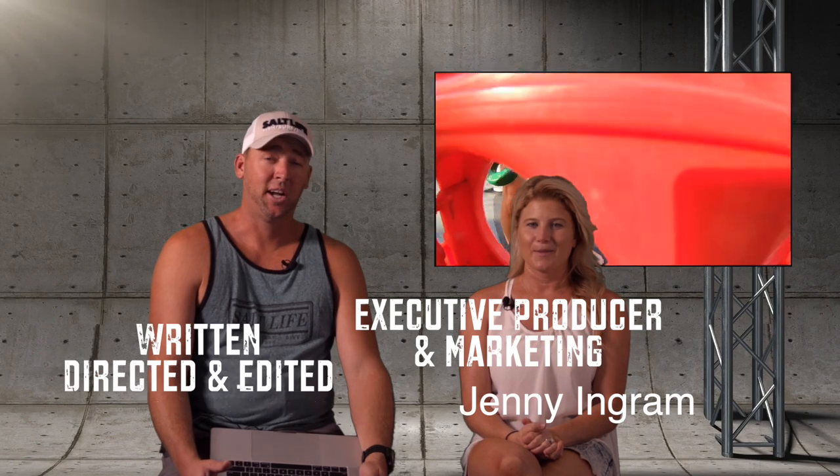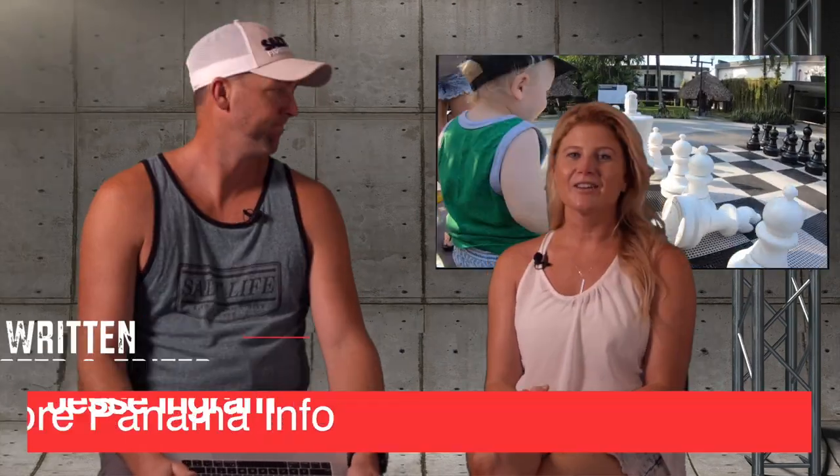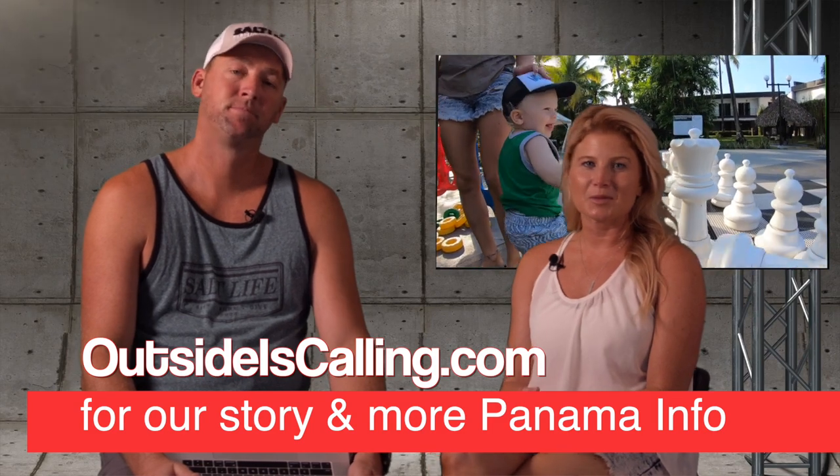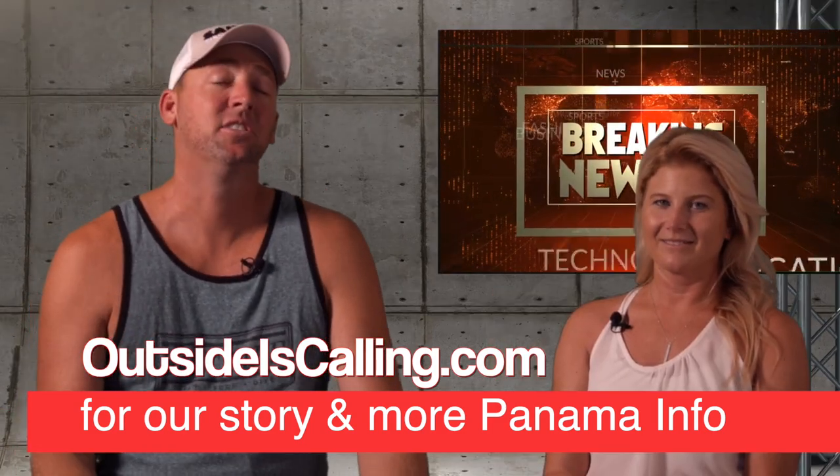I'm Jenny and I'm Jesse and we've been traveling full-time for nearly two years. We escaped our nine-to-five jobs, became digital nomads, and were even in a documentary. Check out outsideiscalling.com in the description below if you'd like to know more. We've been living in Panama for three months and I've gotten a ton of questions from people asking us what it's like. We've created an entire series answering those questions, so subscribe so you don't miss any.